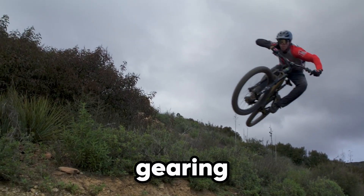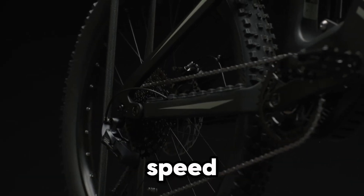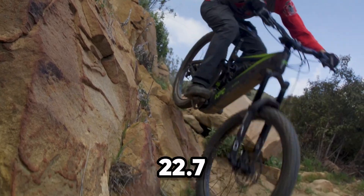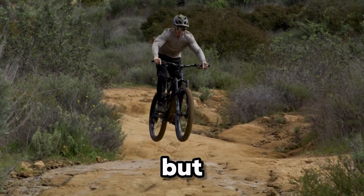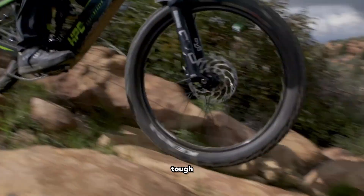An 8-speed gearing system works seamlessly with the motor, giving you total command over speed and power. With the standard battery, you'll cover up to 22.7 miles in boost mode, but upgrade the pack and the adventure stretches even further.